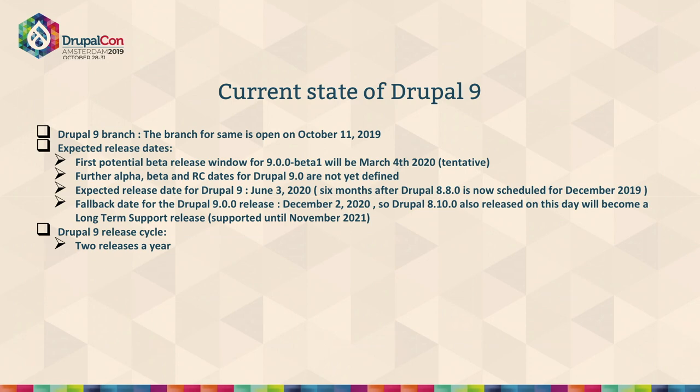Looking at the current state of Drupal 9: we're expecting Drupal 8.8 to be released in December. The Drupal 9 branch is already in place, so once we have the 8.8 release, we should be having Drupal 9 in June 2020. The release cycle should follow two releases every year. Drupal 8 and 9 have a lot of dependencies on third-party components and support for latest PHP versions.